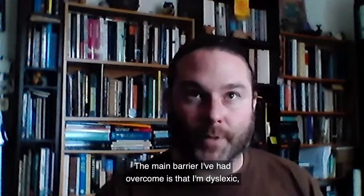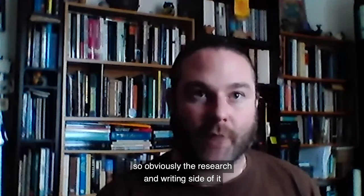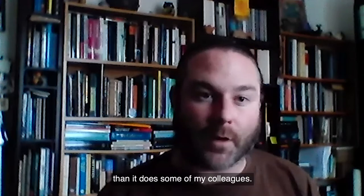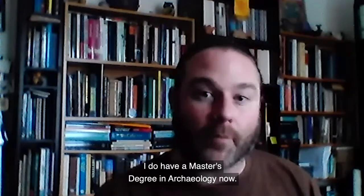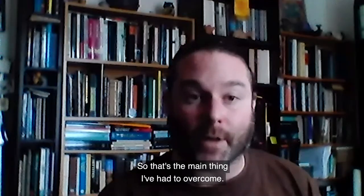The main barrier I've had to overcome is that I'm dyslexic. So obviously the research and writing side of it takes me a little bit longer than it does some of my colleagues. I do have a master's degree in archaeology now. That was also a bit of a challenge because you're writing at quite a high academic level. So that's the main thing I've had to overcome.